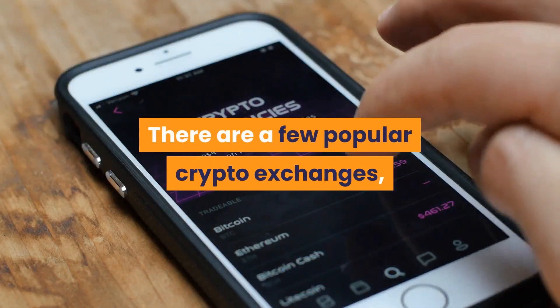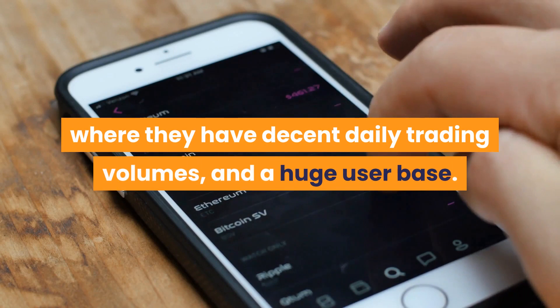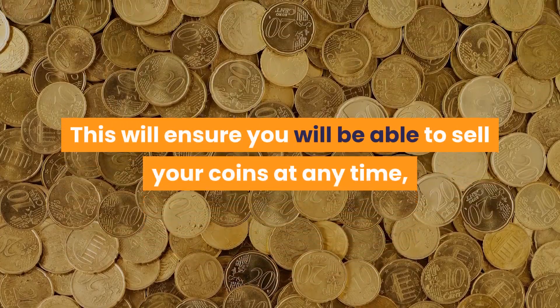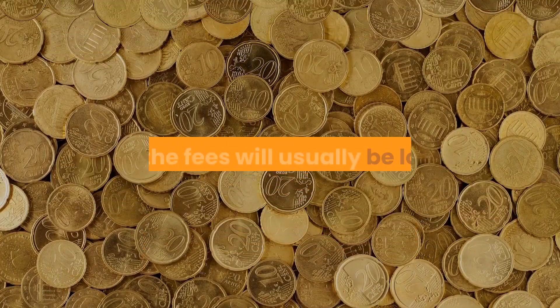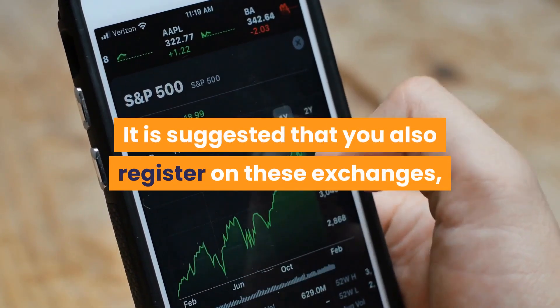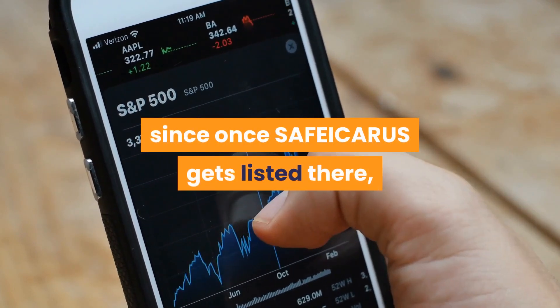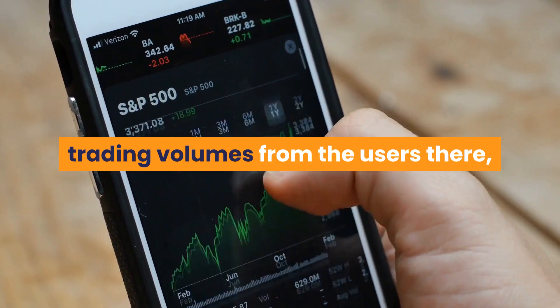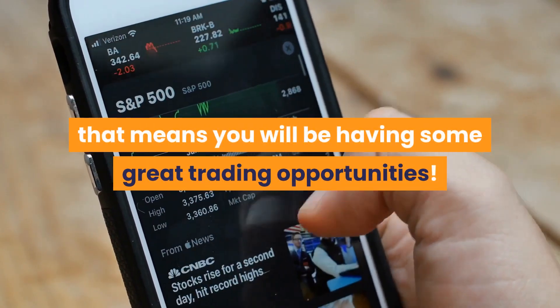There are a few popular crypto exchanges with decent daily trading volumes and a large user base. This will ensure you are able to sell your coins at any time, and fees will usually be lower. It is suggested that you also register on these exchanges, since once Safe Icarus gets listed there, it will attract large trading volumes, giving you great trading opportunities.